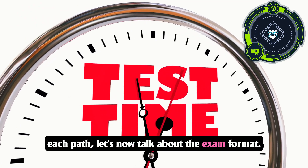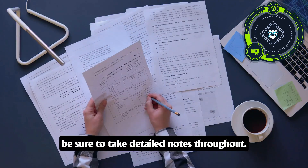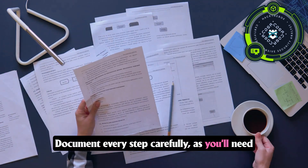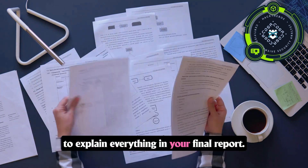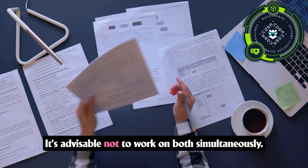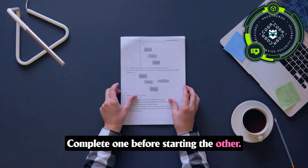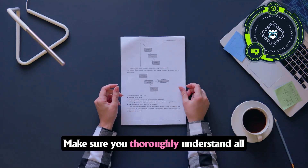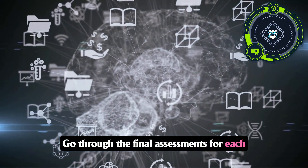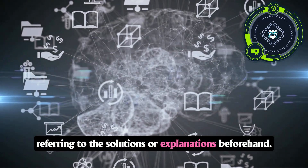Now let's talk about the exam format. The Hack the Box CDSA exam lasts for seven days, so be sure to take detailed notes throughout. Document every step carefully as you'll need to explain everything in your final report. You are required to create two reports — it's advisable not to work on both simultaneously; complete one before starting the other. Make sure you thoroughly understand all the modules and attempt the final assessments without referring to solutions beforehand.